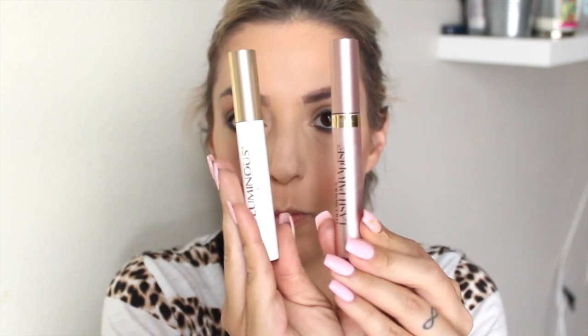This has been my mascara combo the last few weeks and I'm loving it. It's the L'Oreal Voluminous Primer and then the Voluminous Lash Paradise. I do two coats of the primer, let it dry for like 30 seconds in between, and then go in and do two coats of the Lash Paradise. So that's what you're about to see.